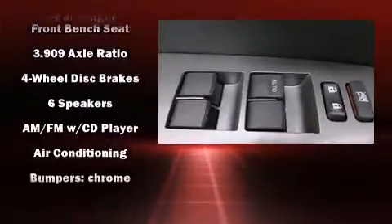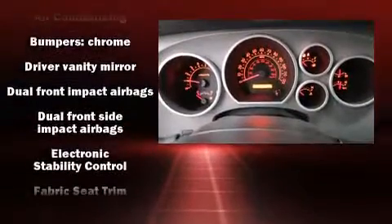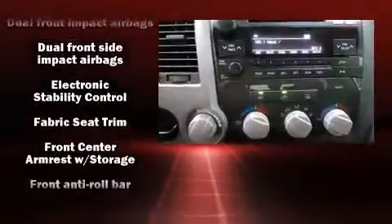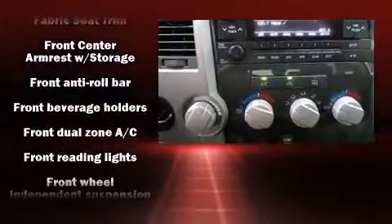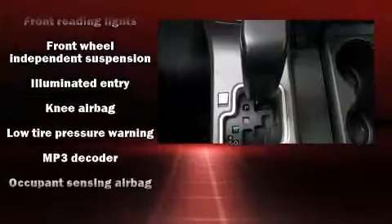Passengers are protected by various safety and security features, including dual front impact airbags with occupant sensing airbag, head curtain airbags, traction control, a panic alarm, and four-wheel disc brakes with ABS.